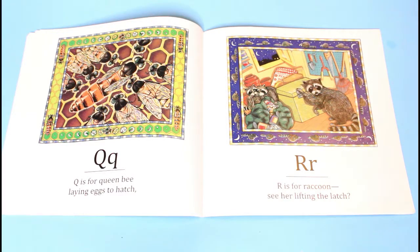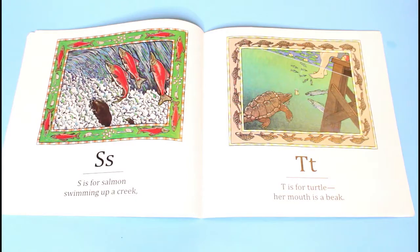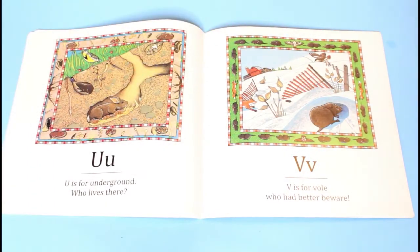R is for raccoon, see her lifting the latch. S is for salmon, swimming up a creek. T is for turtle, her mouth is a beak. U is for underground — who lives there? V is for vole, who had better beware.